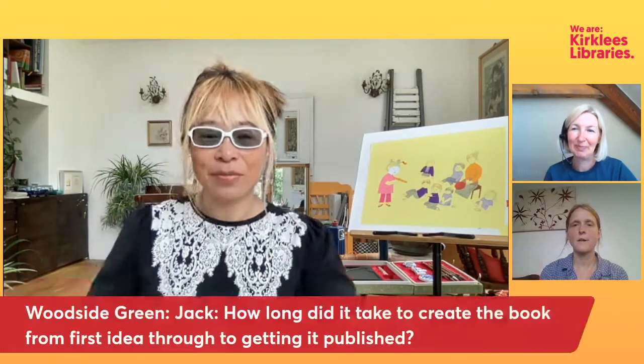Hello everyone. I'm hoping you've had a chance to watch the Library Adventures live session with Yerong. We had so many questions from all the different schools we're working with, we didn't have time in the session, so Yerong has very kindly offered to stay behind after school and answer some of the extra questions. Shall we kick off — we've got Jack from Woodside Green.